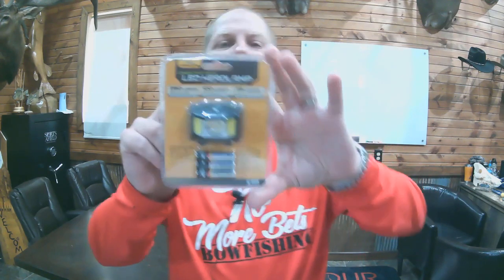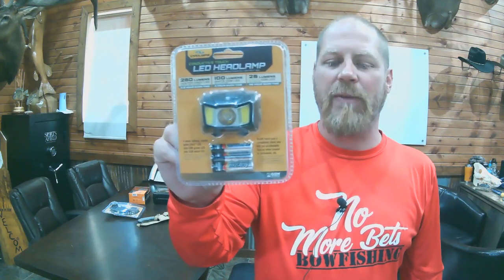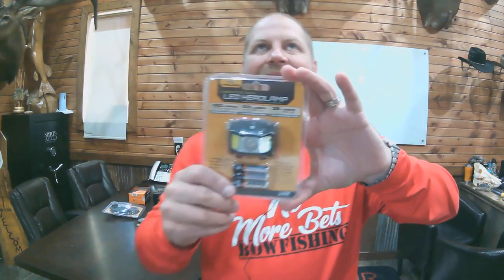Next up, we have the headlamp from Cyclops — a 250-lumen headlamp with multiple color modes. You can run it in white at 250 lumens or green at 25 lumens. It's got a nice band and runs on three AAA batteries that are included. MSRP $29.99, ending at 7:35 Central Standard Time tonight.